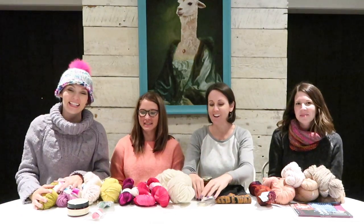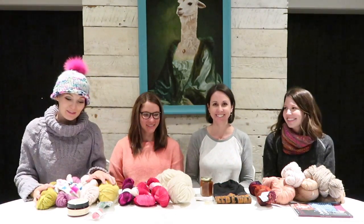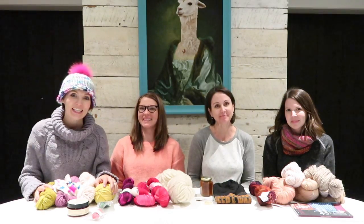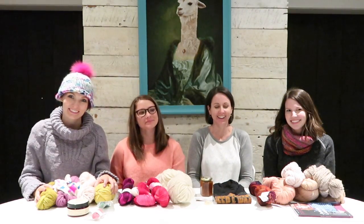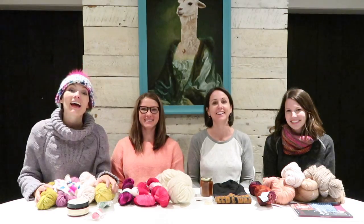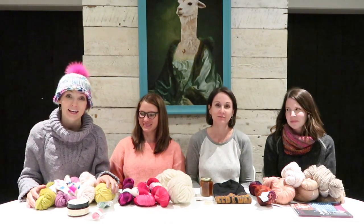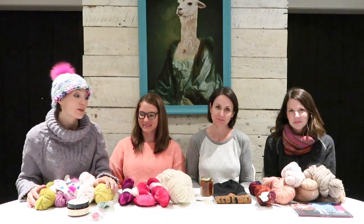Hey everybody! I'm here with my friends — my Sheep and Wool friends — and everyone in my life is my pawn. Everyone does exactly what I want them to do. So everyone's tired and ready to start swifting and knitting, but I'm making them show the stash from Ryan Beck right now. Who wants to go first?